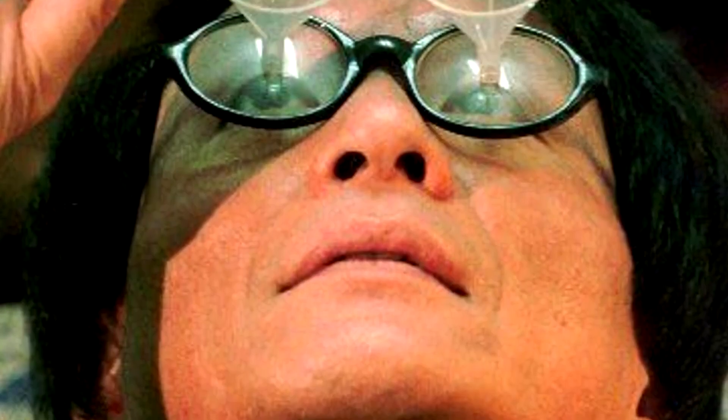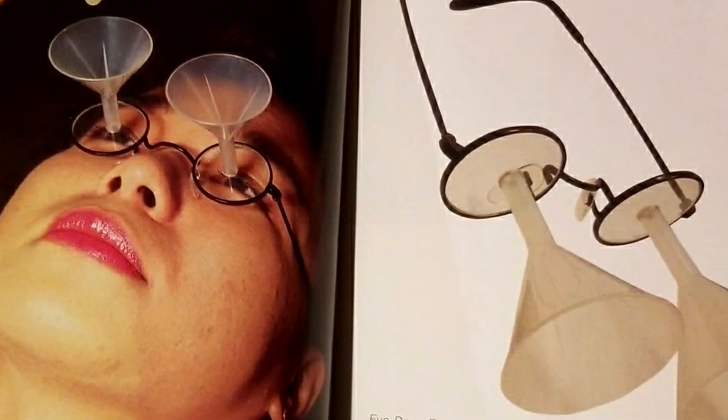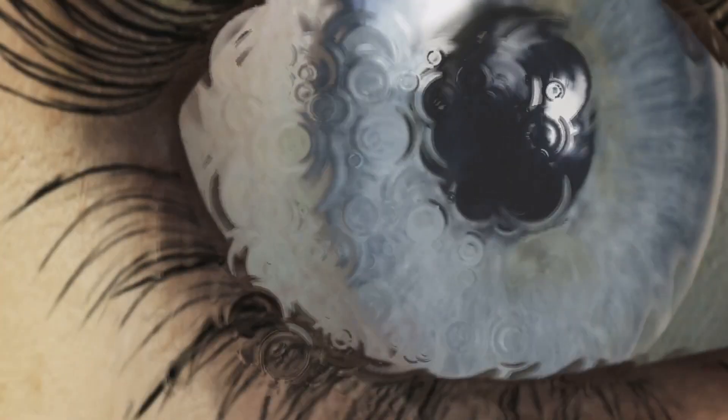There's still the possibility of blinking, which makes it somewhat pointless — but you can try them for fun if you wish. You probably don't want to walk around with funnels protruding from your face, so only wear these rather goofy spectacles when you need those drops. Be assured, they have little influence on the whole eye drop process.